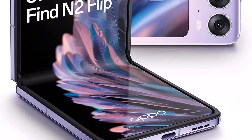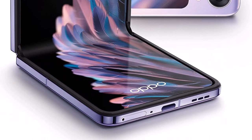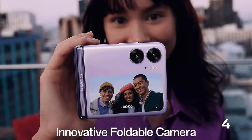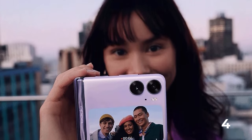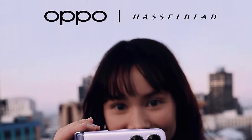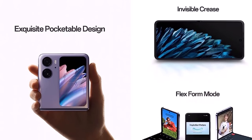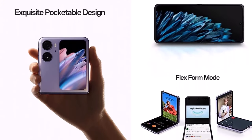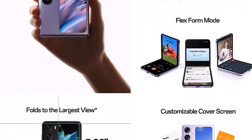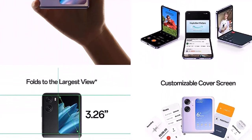In terms of specs, the Find N2 Flip is powered by MediaTek 9000 Plus chipset with 8GB RAM and 256GB storage. The vertical display gets two primary cameras: a 50MP primary and 8MP ultrawide unit. The external display is 3.26 inches with a 60Hz refresh rate, and the inside display is a 6.8-inch AMOLED panel with a 120Hz refresh rate. There's a 32MP selfie lens, a 4,300mAh battery with 44W fast charging, IPX4 rating, and Gorilla Glass 5 protection.